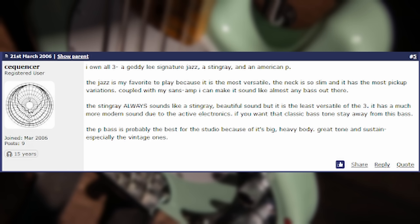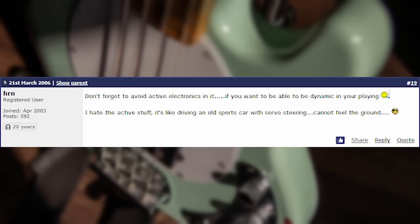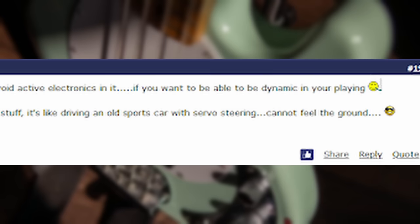The P-Bass is probably the best for the studio because of its big, heavy body, great tone, and sustain, especially the vintage ones. This guy definitely knows his stuff — he's got all the basses and says the P-Bass is the best for the studio. Don't forget to avoid active electronics if you want to be dynamic in your playing. I hate the active stuff. It's like driving an old sports car with servo steering — cannot feel the ground. I have no idea what servo steering is, but: active electronics bad. Got it.